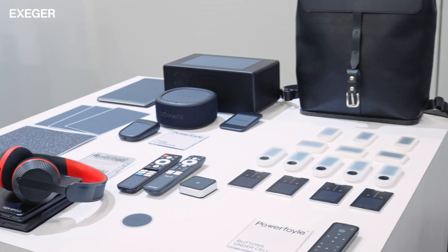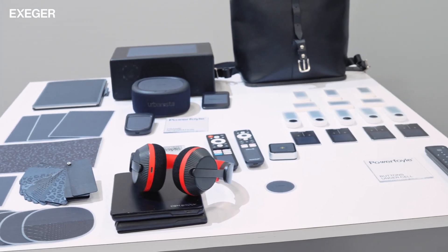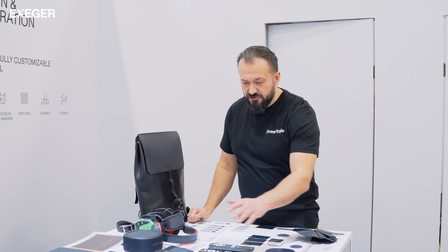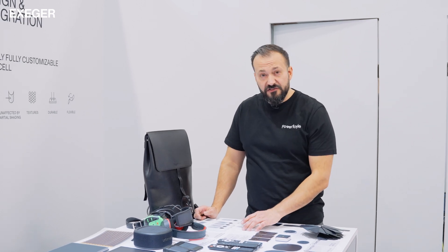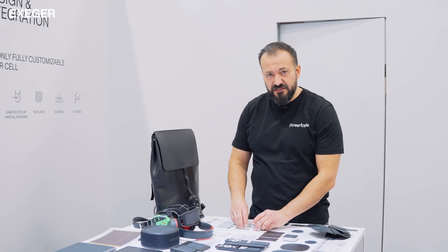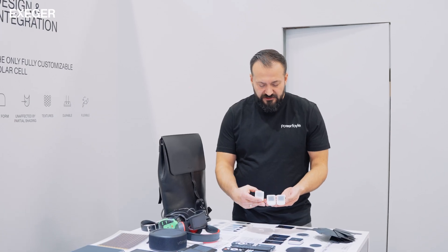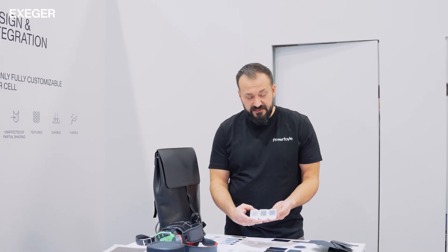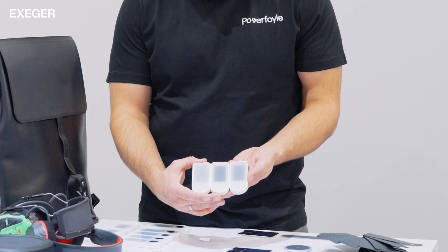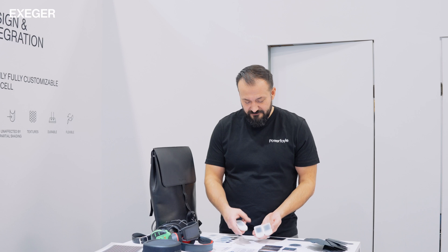Here we see examples of different PowerFoil solar cells in different sizes and textures. All our solar cells are black, but some customers have asked for a white solar cell. While we can't make a white solar cell, we have covered the cell with a white plastic to achieve a completely different look. You will lose some power — between 10 and 20 percent — but you get a completely different aesthetic. So if you want a white product, it's now possible.